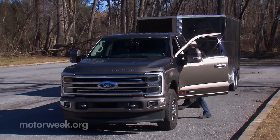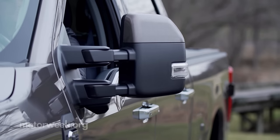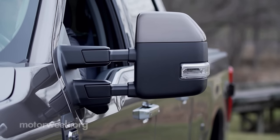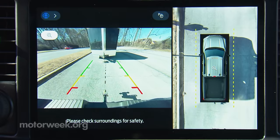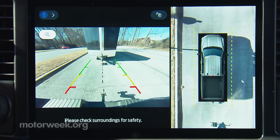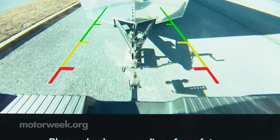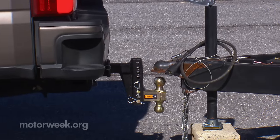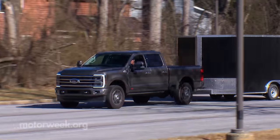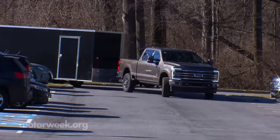Ford continues to think of new ways to make your towing life easier. Remember when power-extending tow mirrors were a big deal? We're well past that, with cameras all over the place and Pro Trailer Hitch Assist to make hooking up easier, to a smart hitch that can weigh your trailer and navigation that not only plots the most efficient route for you, but takes the size of your trailer into account to plan around tight turns, overpasses, and bridges.